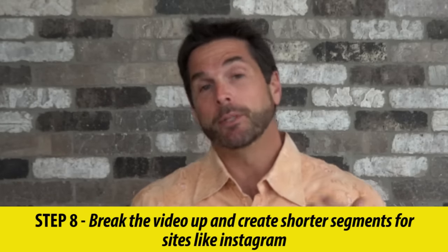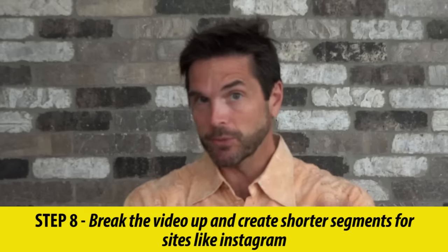Step eight: break the video into short segments and upload them to sites like Instagram. Instagram is only a minute, but it's really pushing video right now. Take a minute of that video, upload it to Instagram, and you can always link back to the full video on YouTube — whether in your profile or just put the URL there. Also make sure you upload it to Facebook and any site where your audience is going to be.